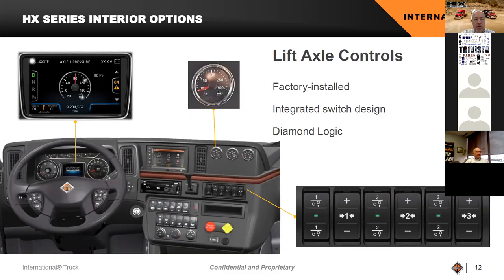We will also offer a package where the controls all go to the back of the cab and then from the back of the cab to the lift axle. So if you are running a tri-axle and someday have the wheelbase to add a second lift to go to a quad, the controls will already be right there and you'll be able to do that.